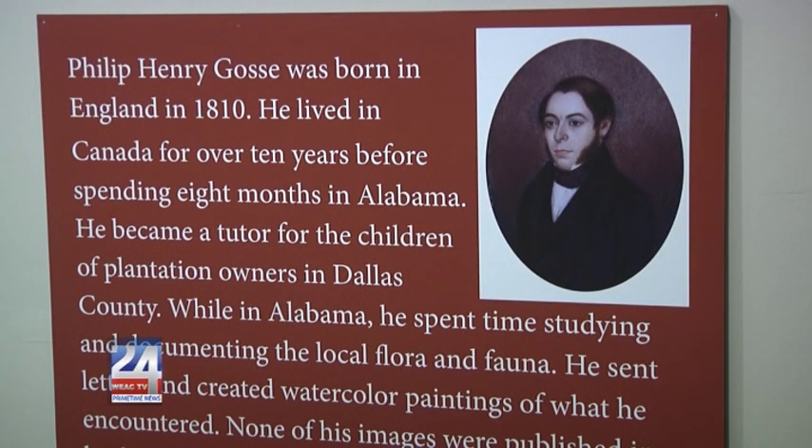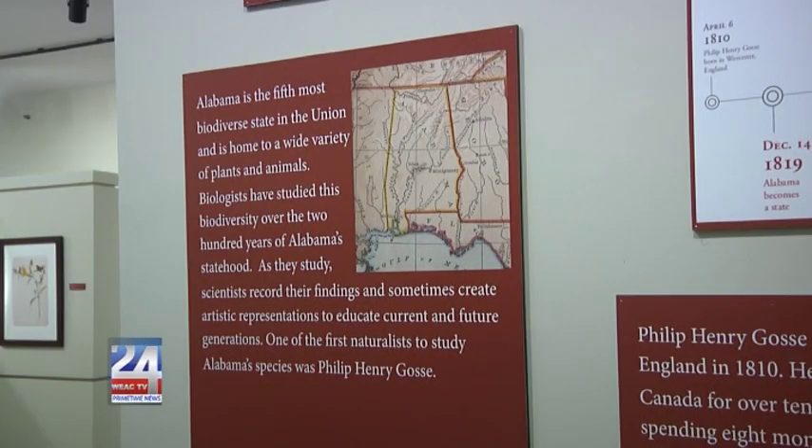During Gosse's time in Alabama, it was still a relatively new state back in the 1800s, and no one had yet taken the time to explore and study it as he did.